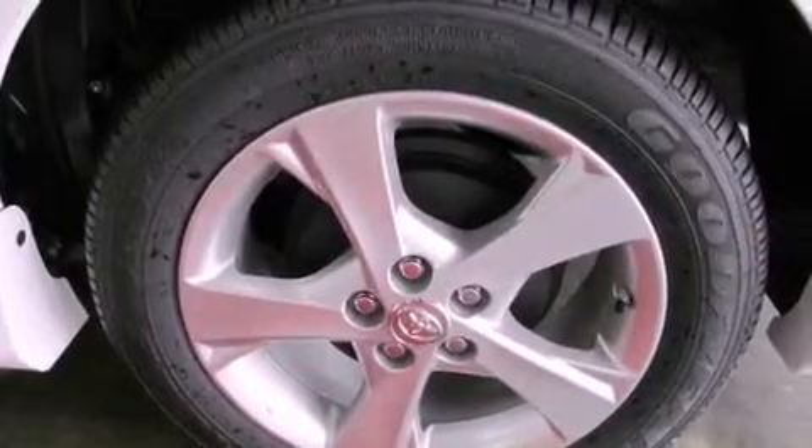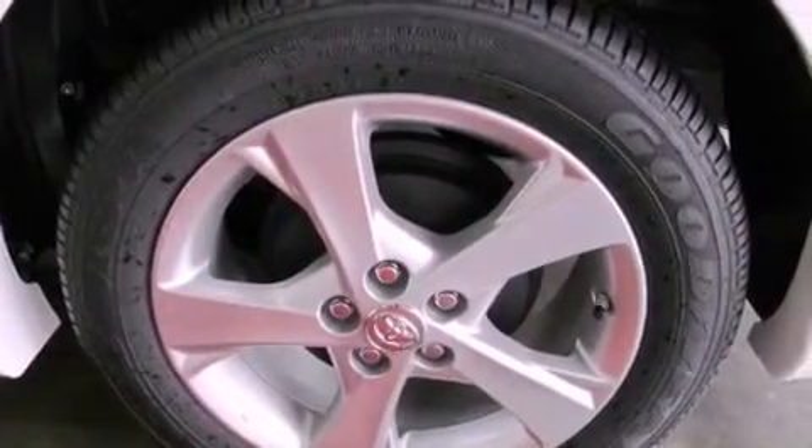Fog lamps, rear impact crumple zones, an anti-lock braking system, air conditioning, and alloy wheels.